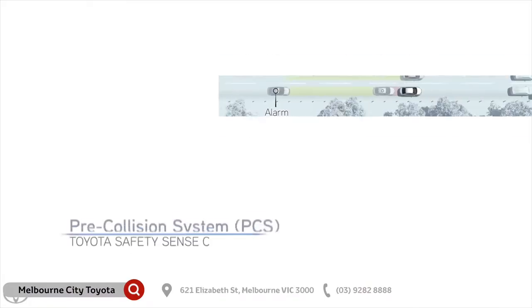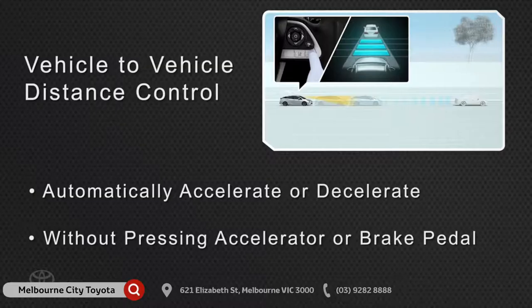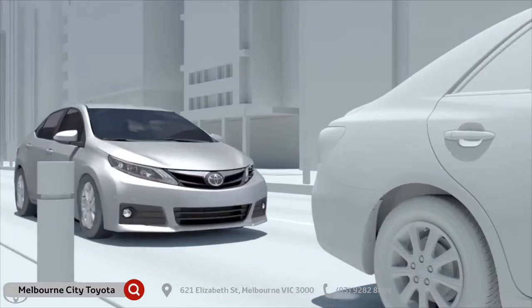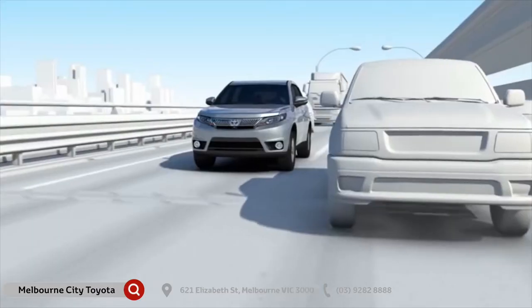Thanks to Toyota SafeSense, you'll get the Pre-Collision Safety System, Lane Departure Alert, Auto High Beam, and Adaptive Cruise Control, which all come as standard across the Camry range. And that's not all — you'll also get Front Corner Park Assist, Rear Park Assist, Blind Spot Detection, Advanced Braking, Impact Absorbing Body Structure, as well as speed-sensitive steering and 7 SRS airbags.